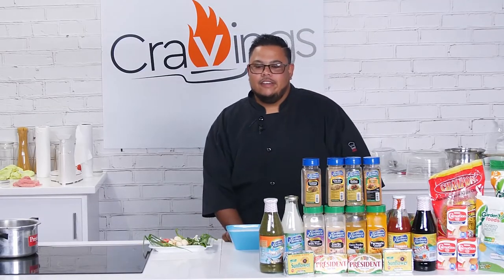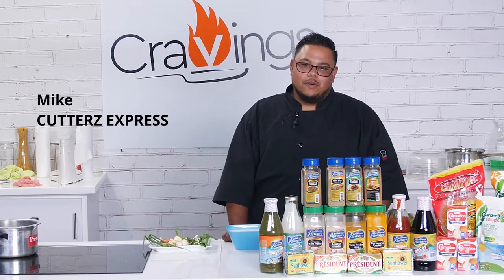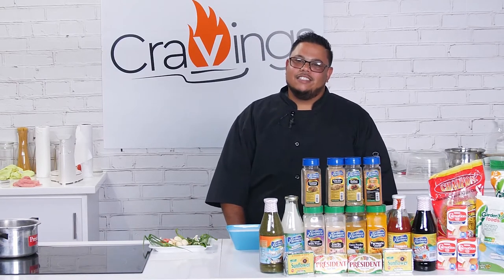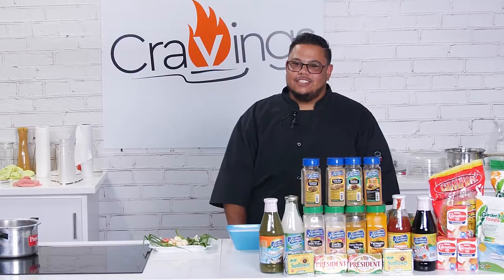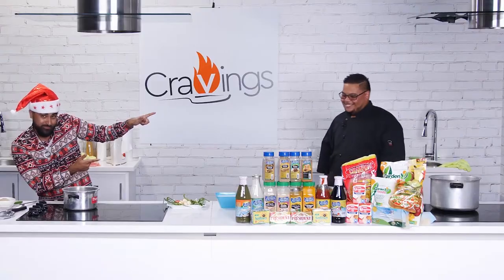Hi everyone, Mike here again from Cutters Express. Last time we made some delicious succulent moist turkey and some delicious Christmas rice. And we're back here again with some hard-hitting recipes. Let's go! And once again people, right here for season 2 — make some noise for my boy Mike! Cutters Express, everyone.